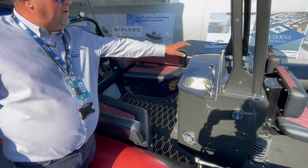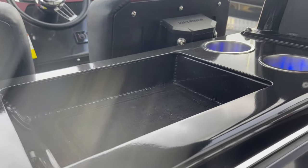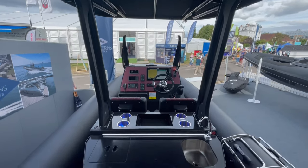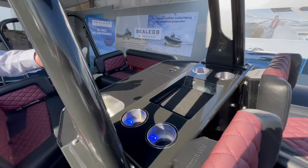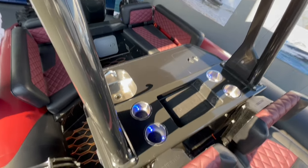In the console area you can see we've got drinks holders with lots of LED lighting, and also USB charging points for phones. If you wanted to inflate tubes, there's a dinghy and tube inflator that plugs in, making it really easy to inflate tubes on the boat.